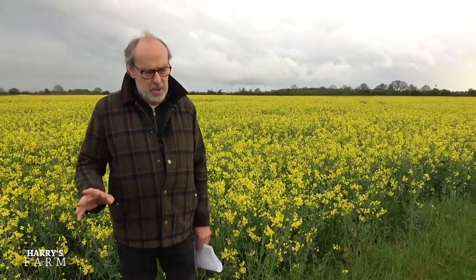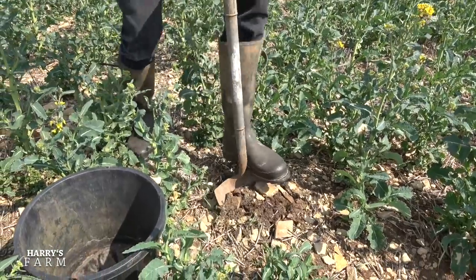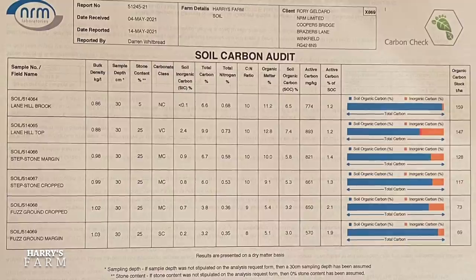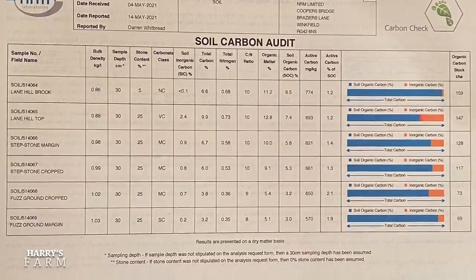The wheat and the barley has shot up as well, and there are various things happening there. One thing I also wanted to mention: NRM Laboratories — I spoke to them a few weeks ago because I wanted to investigate the amount of carbon we're locking up in the soil, to better understand sequestration and what a crop puts back into the ground compared to woodland. The results came back yesterday and I'm actually going to do a dedicated video on the whole subject, but I wanted to share a little of what the soil results showed me.